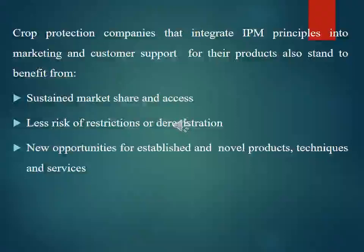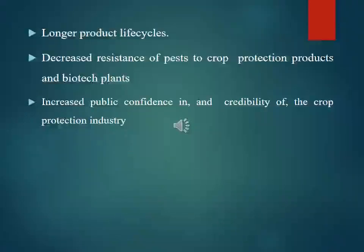Crop protection companies that integrate IPM principles into their market and customer support also benefit through: sustained market share; less risk of restrictions; new opportunities for established and novel products, techniques, and services; longer product life cycles; decreased pest resistance to crop protection products and biotech plants; and increased public confidence in and credibility of the crop protection industry.